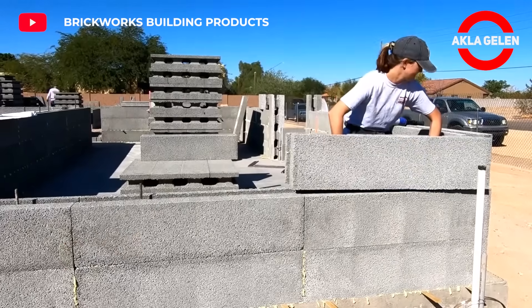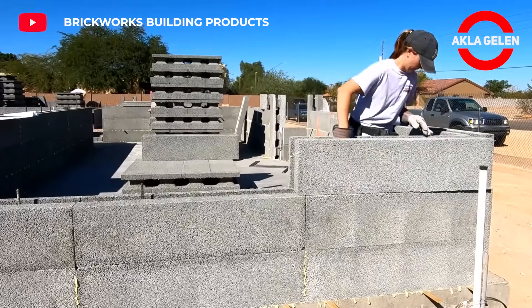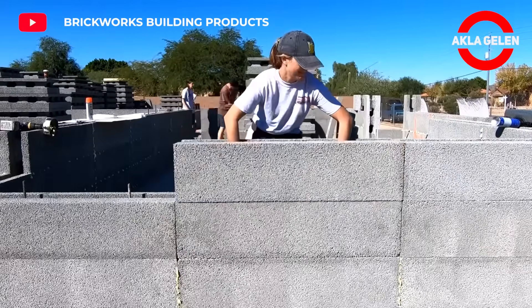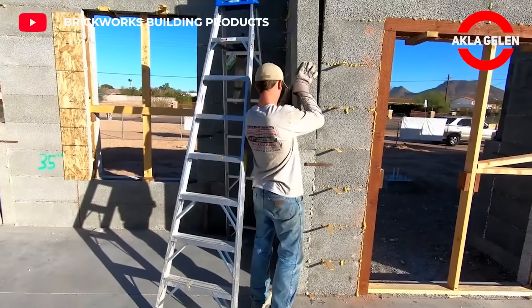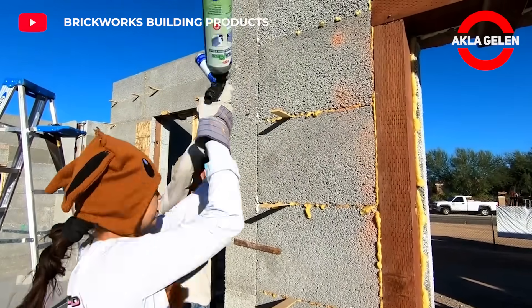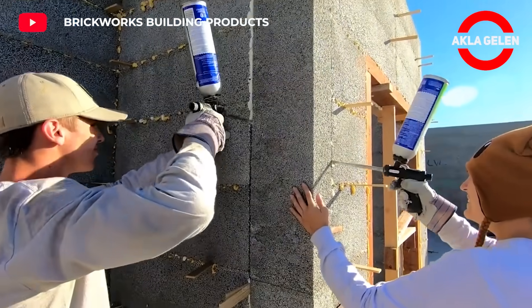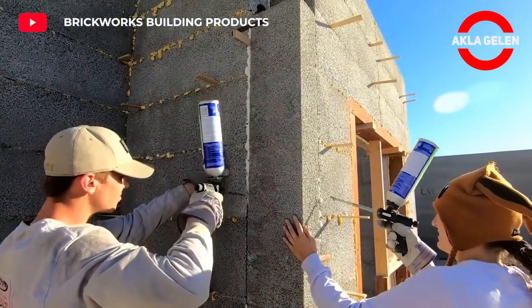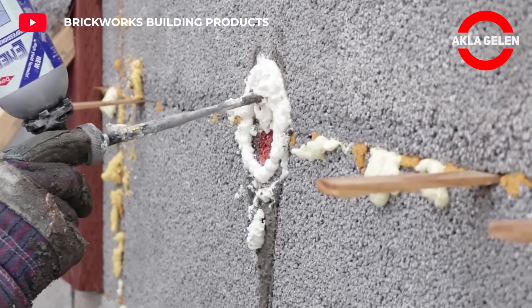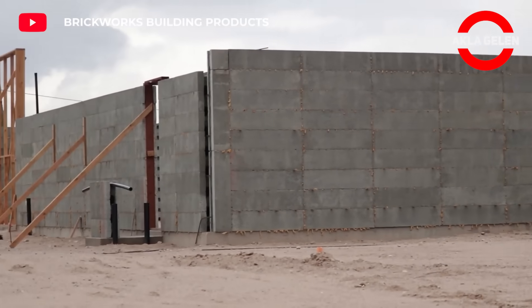The unique composition of the perfect block sets it apart from other building options. It is a lightweight and durable building material made from a mixture of recycled polystyrene and cement. It also has good sound insulation properties, which helps reduce noise pollution in buildings. It has many advantages such as being quick and easy to apply, environmentally friendly, and economical.